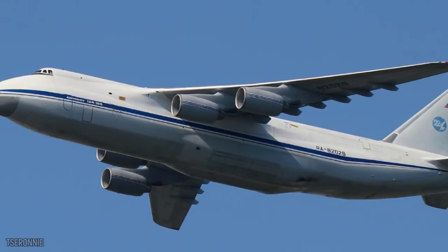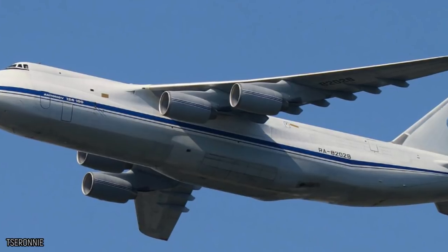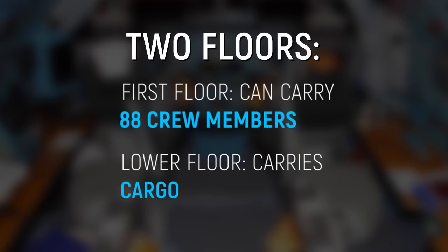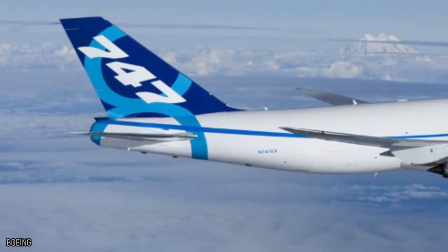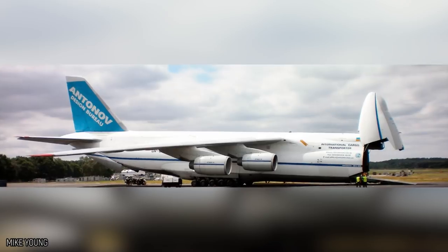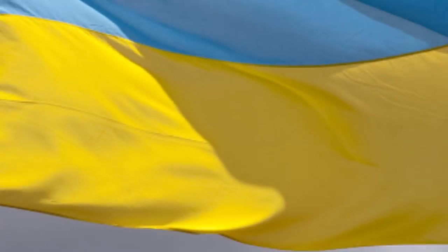Antonov An-124 Condor. Hailing from Ukraine, the Antonov An-124 Condor was designed in the 1980s to carry oversized cargo and extra-heavy machinery. The aircraft has two floors — the first can carry a crew of 88 along with the pilot, and the lower floor is for cargo. Until recently, when the Boeing 747-8F was finished, the An-124 Condor was the heaviest cargo aircraft in the world, a title it held for 30 years. Production has varied over the years due to tensions between Ukraine and Russia.